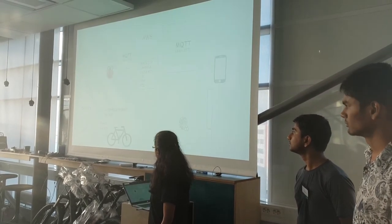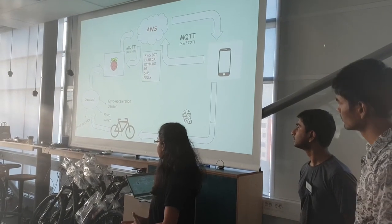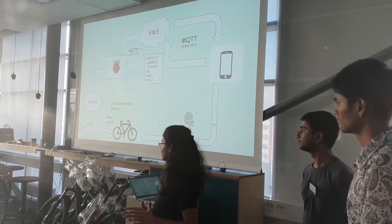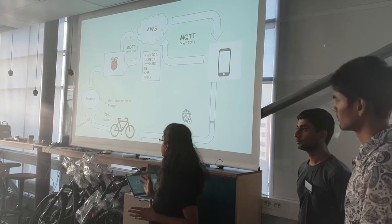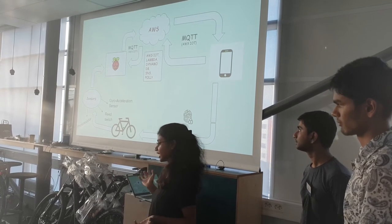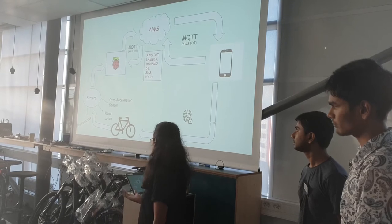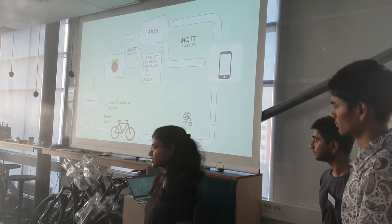Moving on to the architecture and how we would like to implement it: we use three kinds of sensors for testing. We use a photo resistor to monitor light intensity, so that the back light and front light respond accordingly. We have a reed switch which detects brake contact and glows the rear light, so that the person coming from behind is alerted. We also have a gyro and accelerometer sensor.